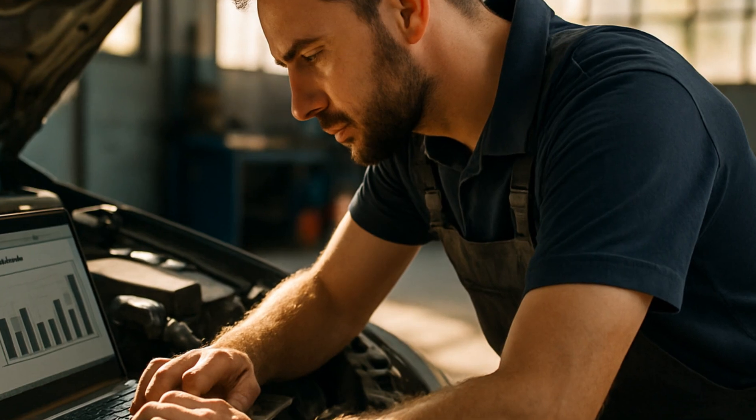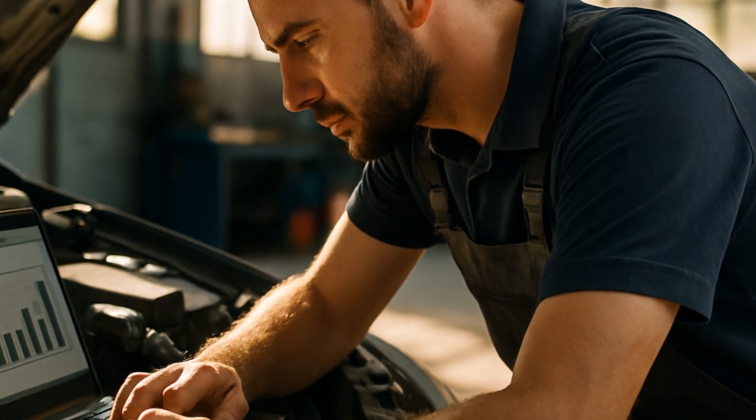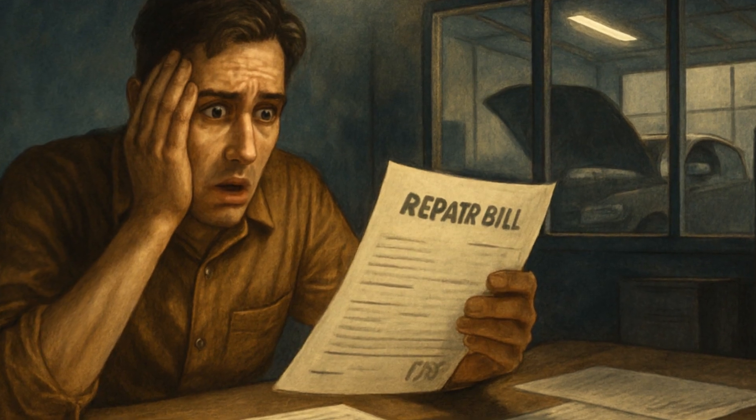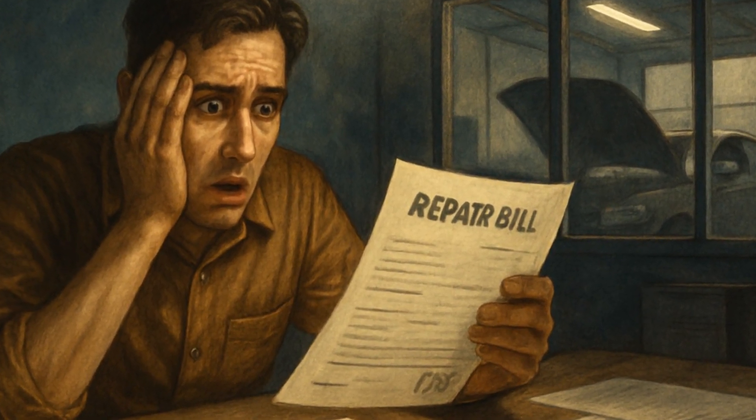Never, ever reset the code without fixing the actual issue. Not only is it illegal to bypass emissions logic in most places, including here in Oregon, but you're just setting up a bigger bill down the road.